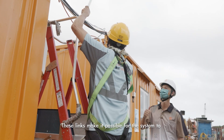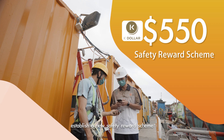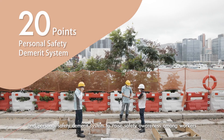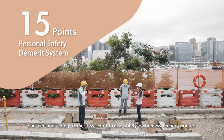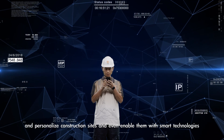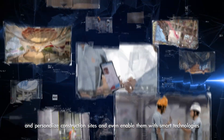These links make it possible for the system to establish a new safety reward scheme and personal safety demerit system to raise safety awareness among workers. With this technology, Hipping Connect can digitize and personalize construction sites and even enable them with smart technologies.